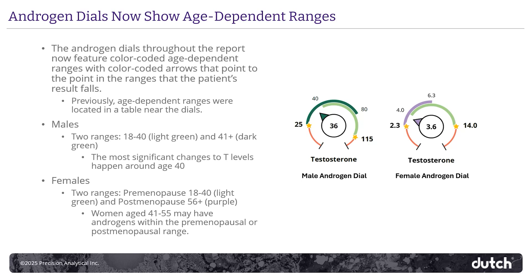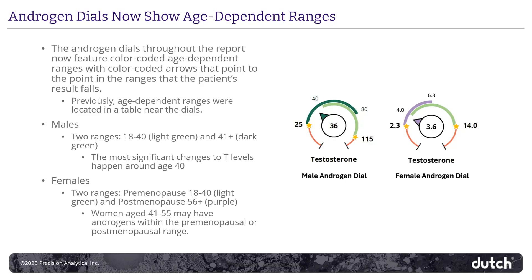Age-dependent ranges are now embedded into the androgen dials. For males, like the dial on the left, the over-40 population is in dark green, and the under-40s are in light green. For females, because female androgens are also produced from ovaries as well as the adrenals, the postmenopausal range is based on females over 55 and shown in purple. The premenopausal range, based on cycling females 18 to 40, is in green.